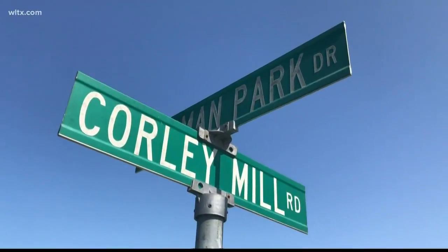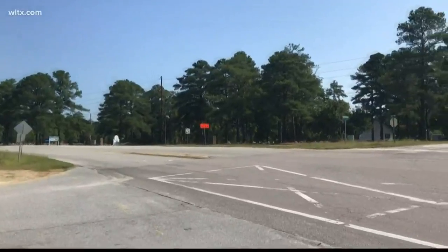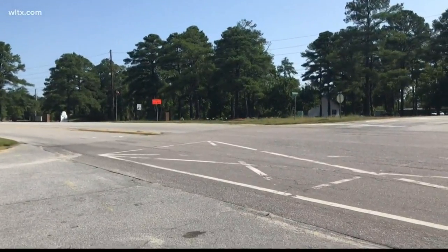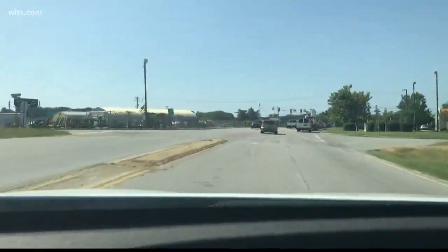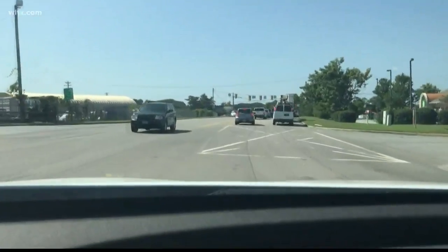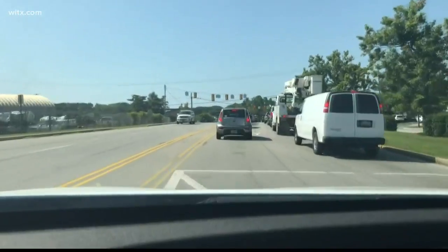There's always constant traffic on Corley Mill Road, especially during the school year. Some say they want to see changes to one intersection because of safety. This is where the street crosses with Riverchase Way and is less than 500 feet from Sunset Boulevard.